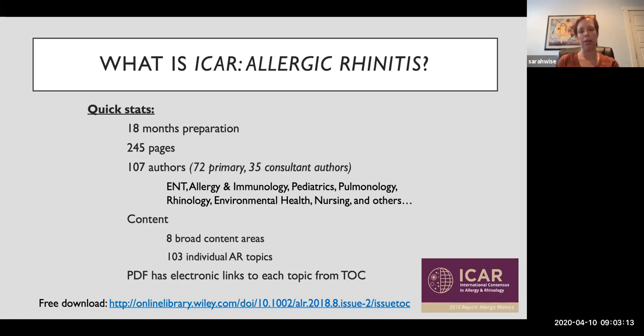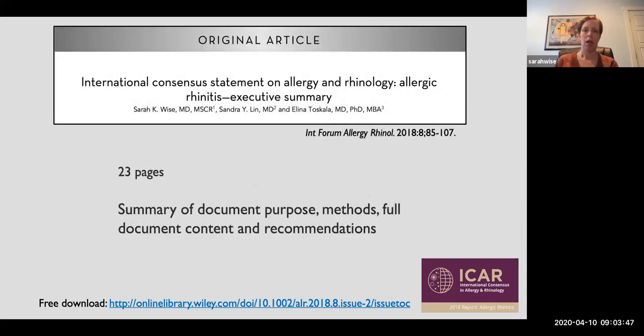The PDF available for download actually has electronic links to each topic directly from the table of contents, which helps people search individual topics and navigate right to them. Each section is relatively short when you read it — the document is not really intended to be read cover to cover. There's also a summary document that is a much easier read, summarizing all the main evidence levels and recommendations, and that's also available through a free download.